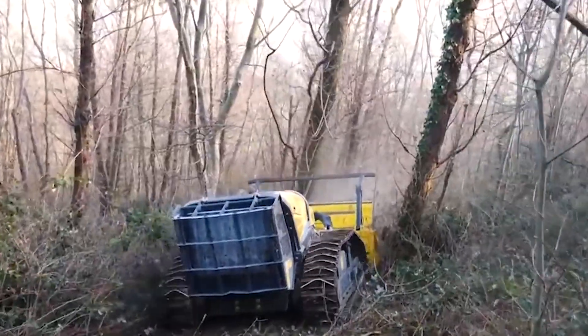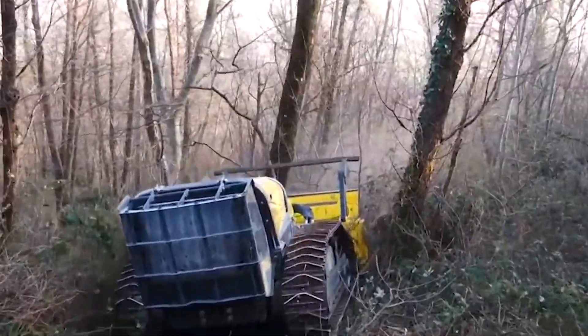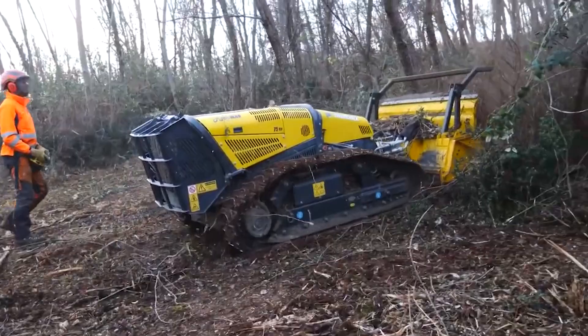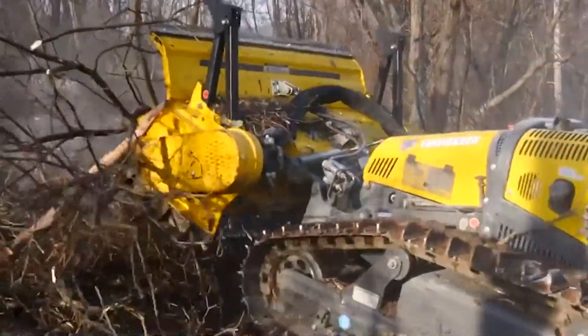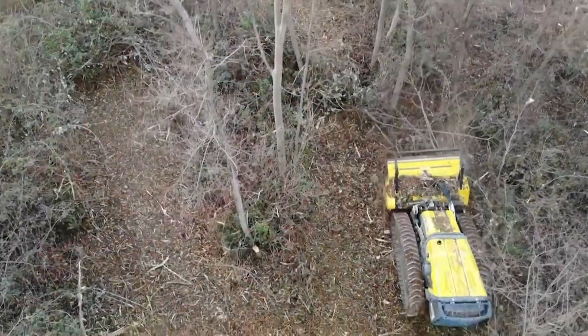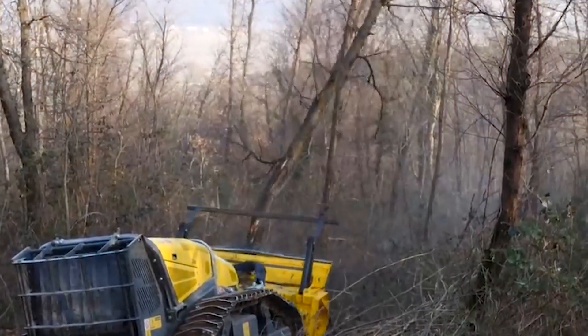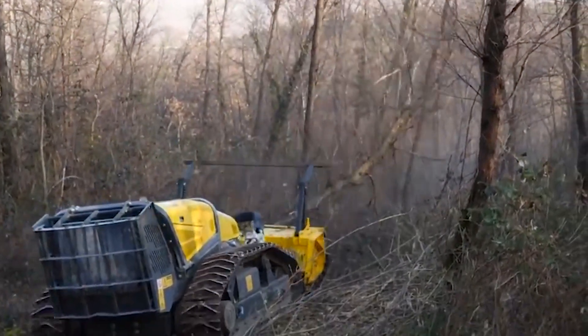It represents the perfect blend of power, agility, and technological innovation, setting new standards in the field of forestry. Watching the Robomax in action is like observing the future of environmental management — a machine that combines robustness with finesse to tackle the toughest of jobs.